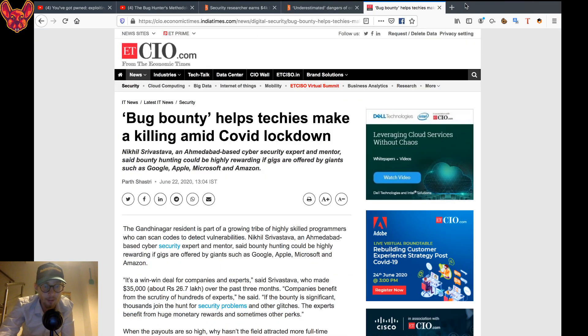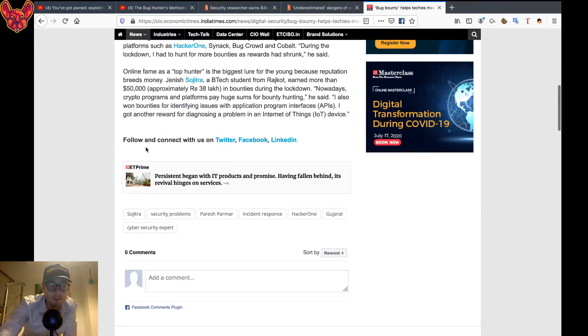To finish off, a lighter reading recommendation: 'Bug Bounty Helps Techies Make a Killing Amid COVID Lockdown.' Well, if you're really good, it does! It's an interesting read — a little more on the lighter side, but it doesn't always have to be very technical, right?